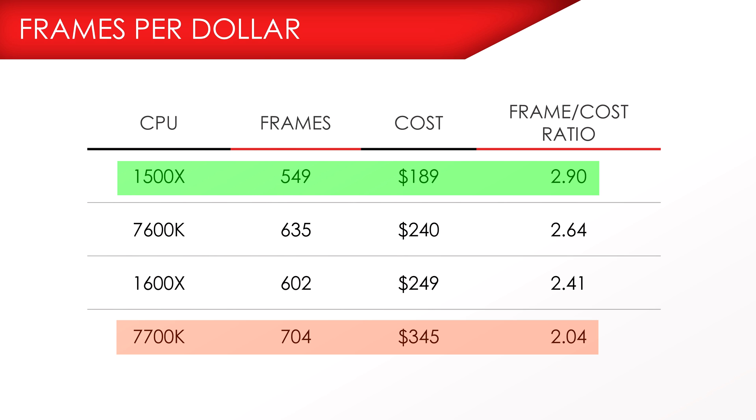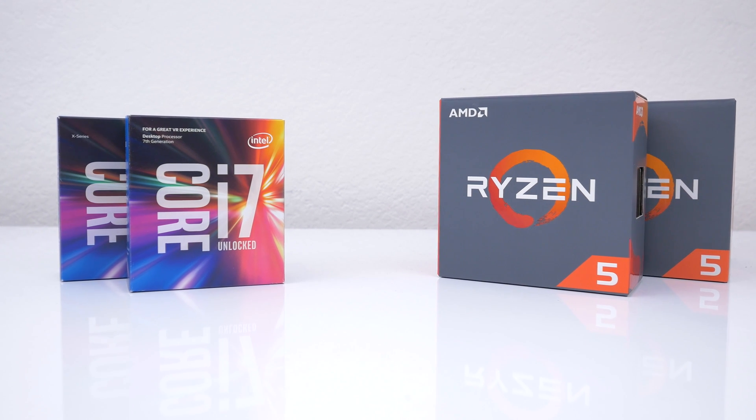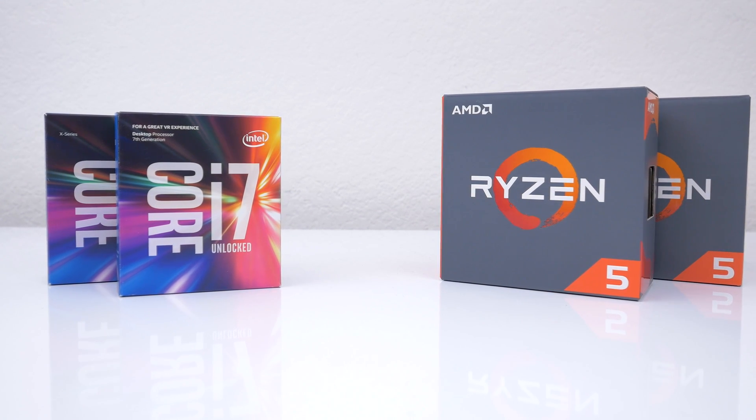If you're gaming on a budget and still need a powerful processor for multi-threaded applications, as I mentioned before, the 1600X is still a solid choice. Even though the 7600K has better value than the 1600X, these scores aren't taking into account the rendering tests where the 1600X did really great. When it comes to productivity, the 1600X is the better option.